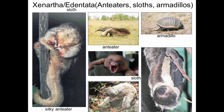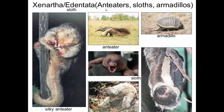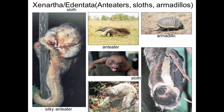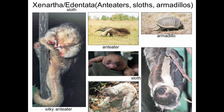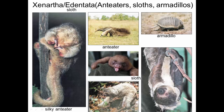These are xenarthans, also called edentata — 'edentata' means without teeth ('e' means without, 'dentata' is teeth). This group includes anteaters, sloths, and armadillos. Here's a baby silky anteater; anteaters can be quite big. Armadillos are also in this group. Sloths spend their life upside down in the trees — baby sloths are super cute — and they navigate the ground much less well than the trees.